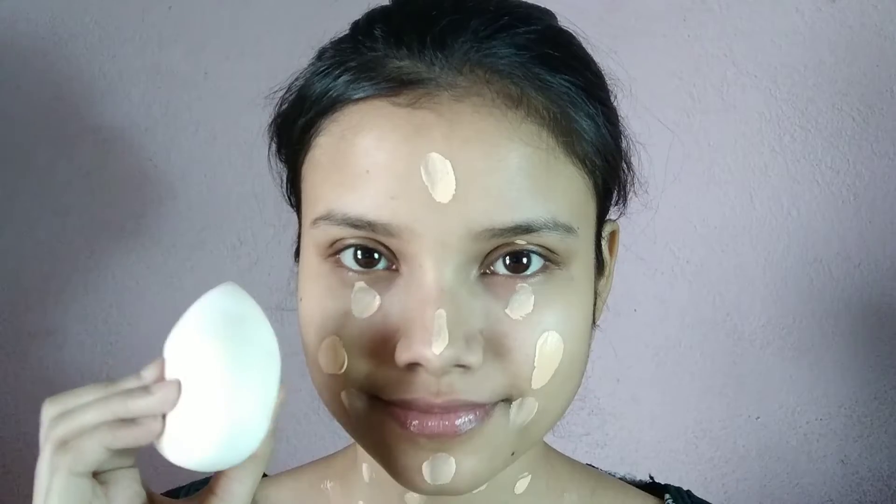First I have NYB Primer applied in the T-zone area, and I also have it applied around the eyes and mouth, then blended with fingers. Next for base makeup I have applied Lakme 9 to 5 CC cream in the shade Beige, applied all over the whole face and also the neck.